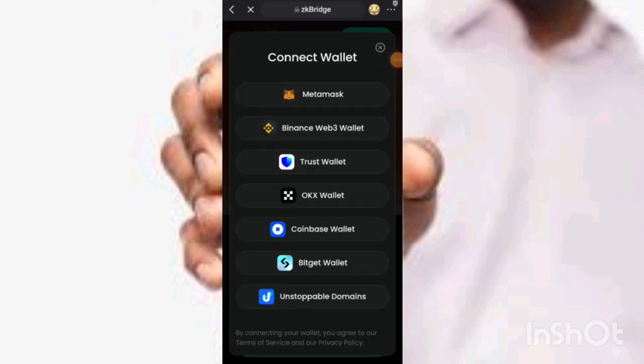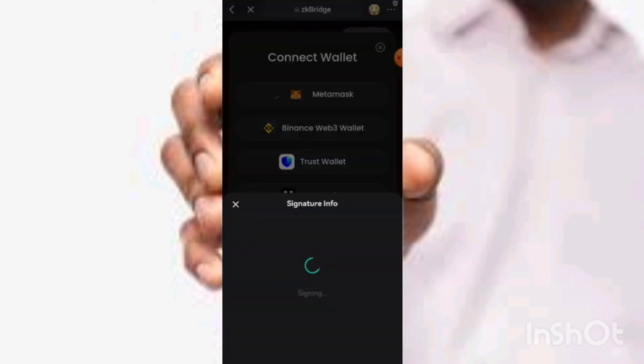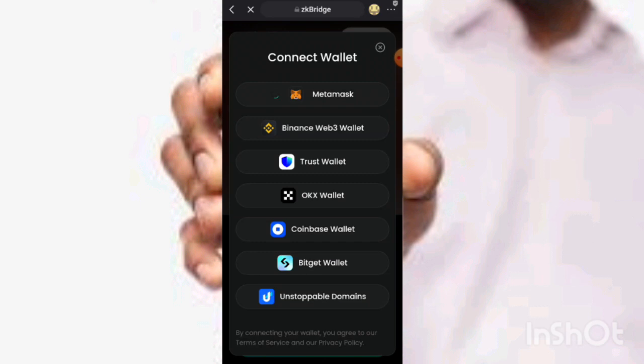The first thing you need to do is connect your wallet. You can either choose this option or this option — either way it will connect. Let me choose this one. You can see it will connect. It also has security.